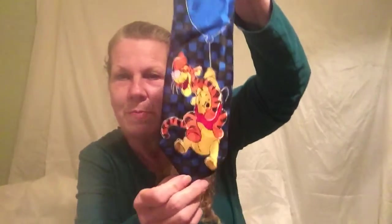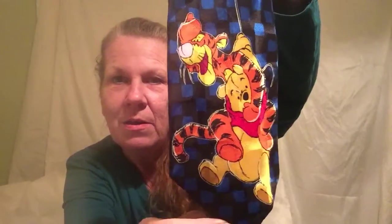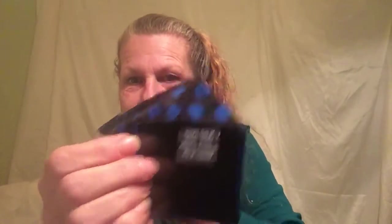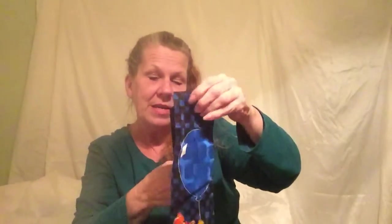These last three are my favorites. This one is 100% silk — for all the Pooh Bear fans. It's Winnie the Pooh and Tigger on a blue and black check with a balloon. The tag says Disney, handmade, 100% silk. This is a very nice tie, and you can really tell the difference in feel between the silk and polyester.